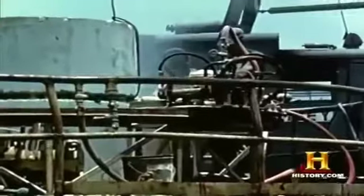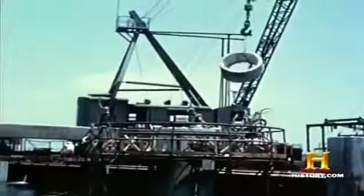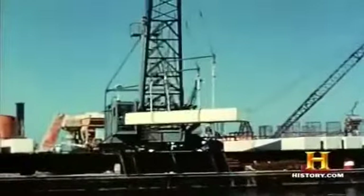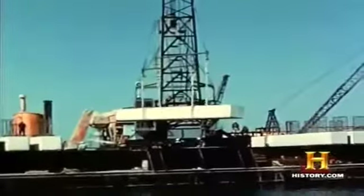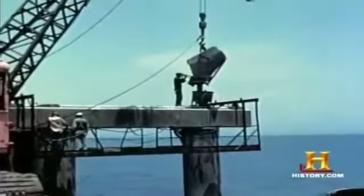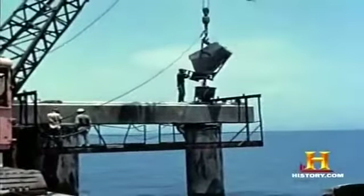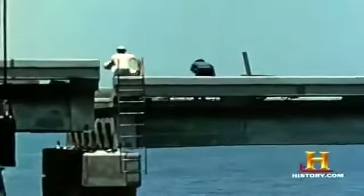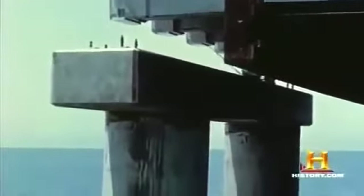After the piles were driven and the tops sawed off to a consistent height, another team would fit the multi-ton caps onto them using a large crane — a delicate operation requiring man and machine to work together with precision. One mistake and the crane could easily crush a man. After the caps were in place, the final piece was brought in: the big slab was set with an A-frame derrick, and at that time the slabs weighed about 200 tons.